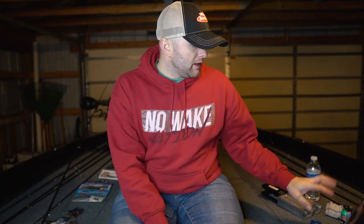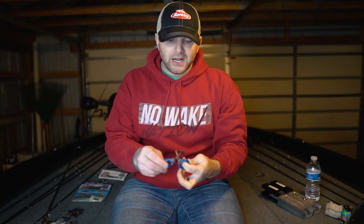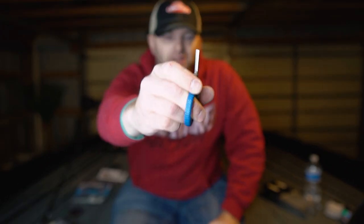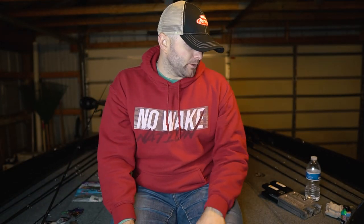Now moving into accessories and stocking stuffers. The first thing — super simple — is a nice pair of scissors. These are CUDA brand, about $5, available at Walmart. They cut braid, flouro, a variety of things. They're super small, cheap, and easy. I toss them in the bottom of my boat, never lose them, and they just keep cutting without rusting out. A CUDA brand scissors at $5.99 is a great stocking stuffer.